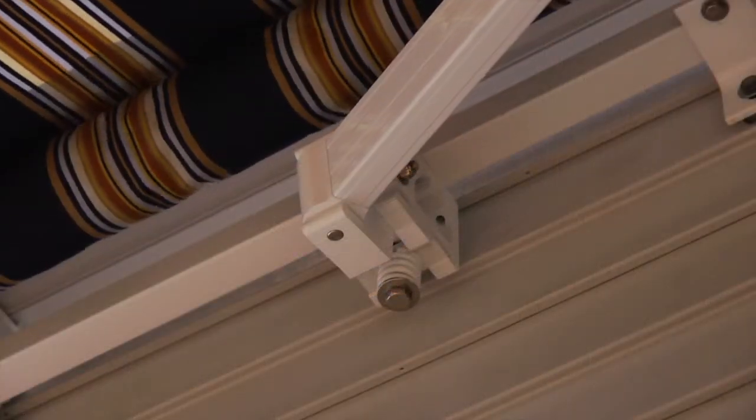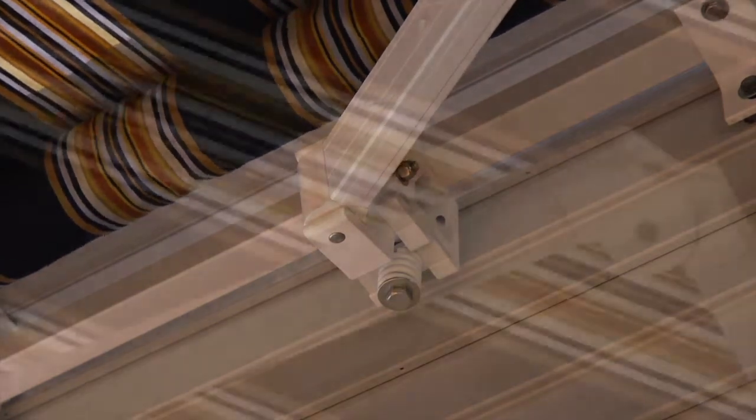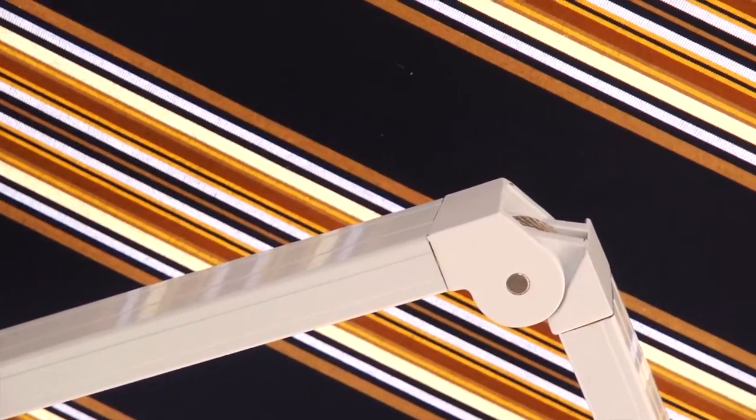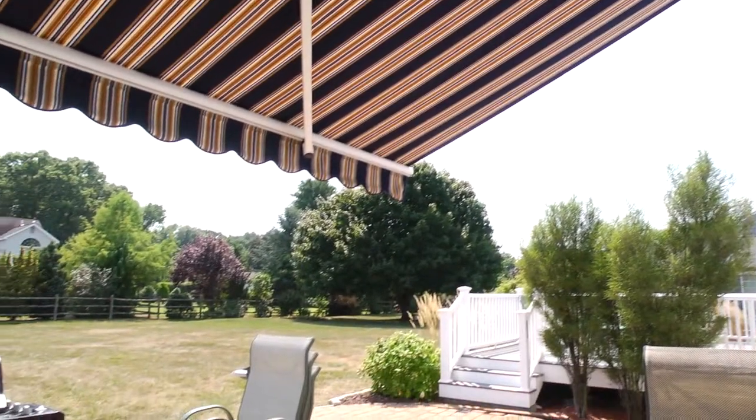The unique design of the Solar Shield retractable awning also means less stress on you and your home. The specialized joints of the Solar Shield absorb the impact of strong winds, rain and storms to reduce stress on your house.